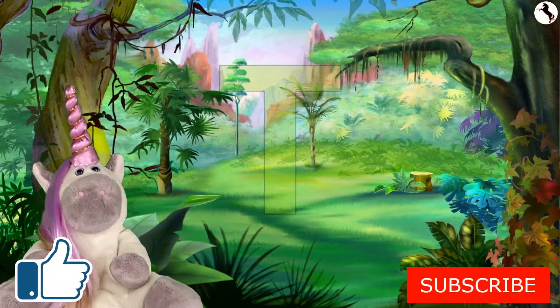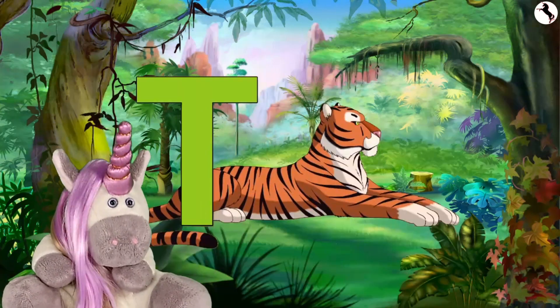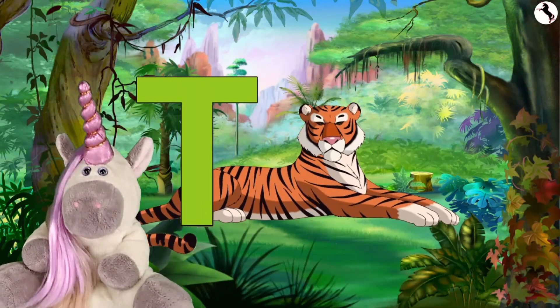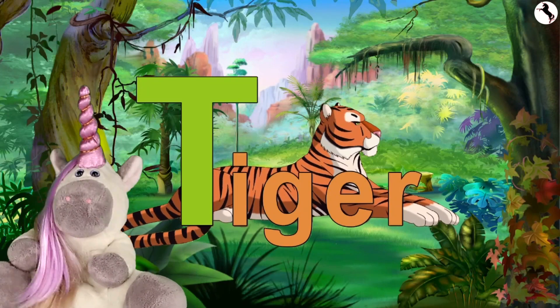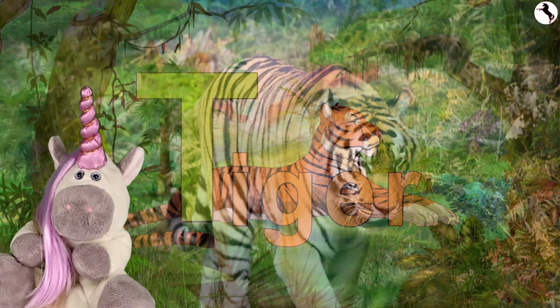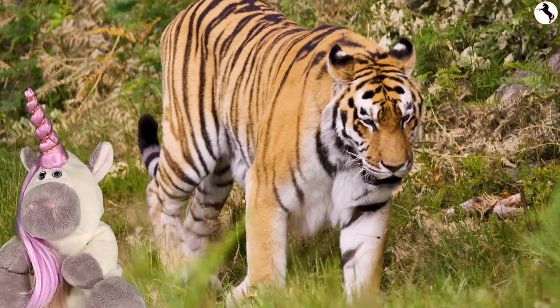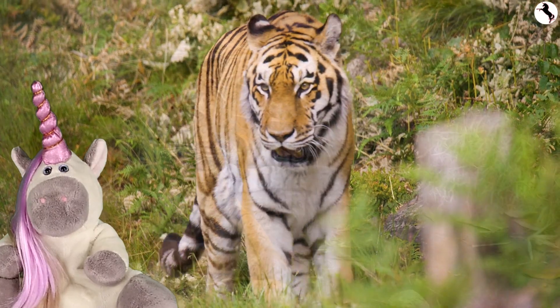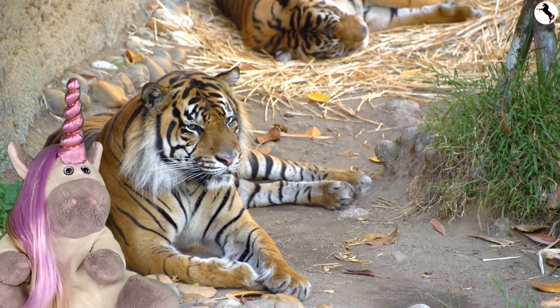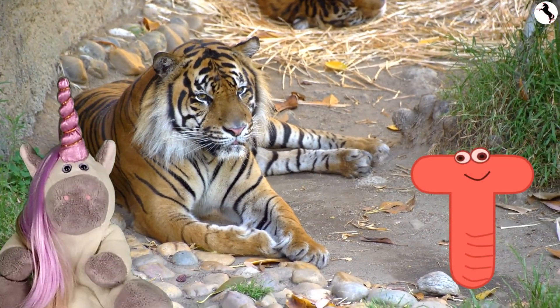T is for tiger. T-T-tiger. Tigers say... Tigers are very strong. Look at this beautiful tiger. He is orange with black stripes.